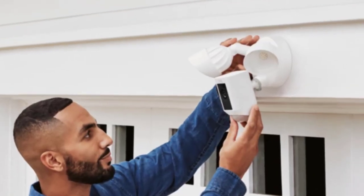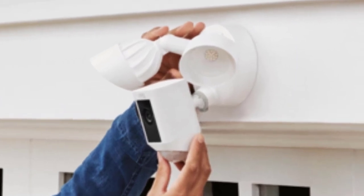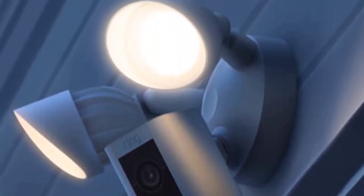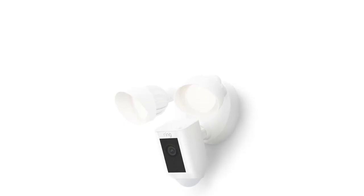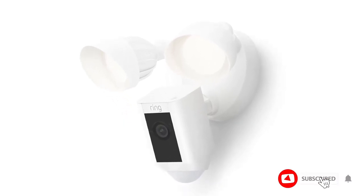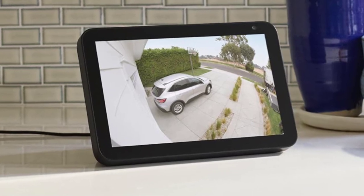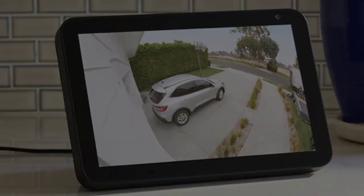Number three: the Ring Floodlight Cam Wired Plus — a 1080p HD security camera with motion-activated LED floodlights, a 105 dB security siren, two-way talk, and customizable motion zones. Get motion-activated notifications on your phone, tablet, or PC and check in at home anytime with Live View in the Ring app. Eliminate blind spots or dark areas with built-in color night vision and two LED floodlights. Easily hardwire to the outside of your home and connect to Wi-Fi for around-the-clock power.